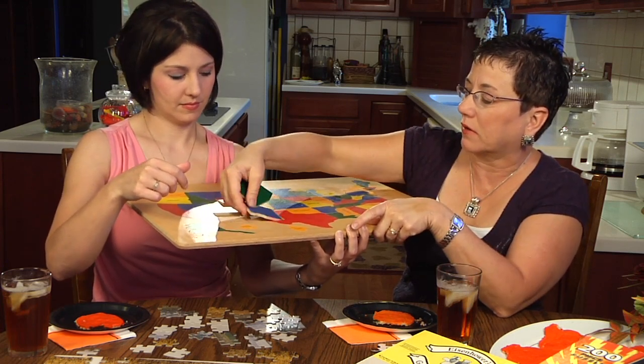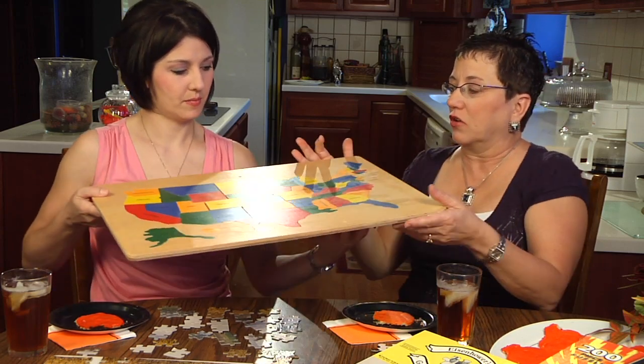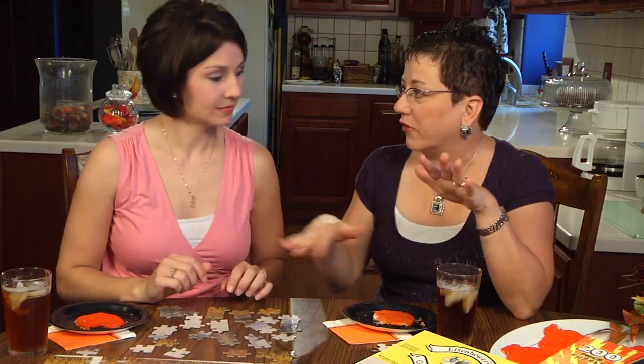Maybe if you can put it back together — if you're smarter than the puzzle — you can learn states and capitals that way, and where each state is positioned in relationship to the others in the United States.